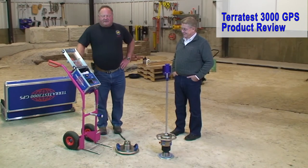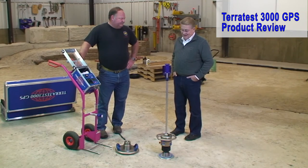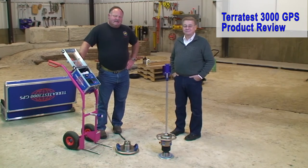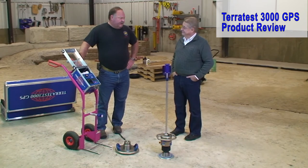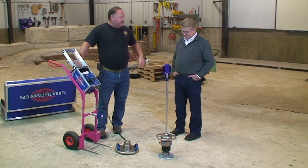Hi, Steve Jones here, president of PaveTech. We've got Bill Schneider from Aqua Paving Construction. You've been a leader in the industry for an awfully long time, and especially now today with the permeable pavements that are being constructed in your company. That's your specialty.